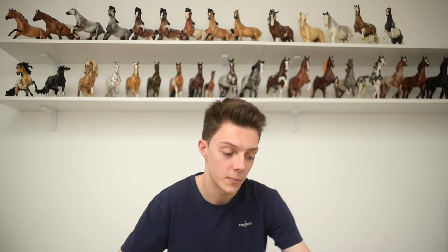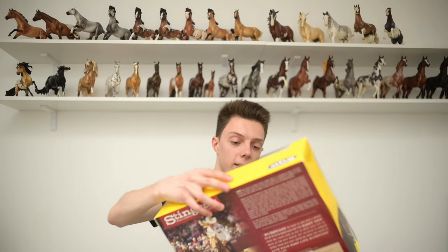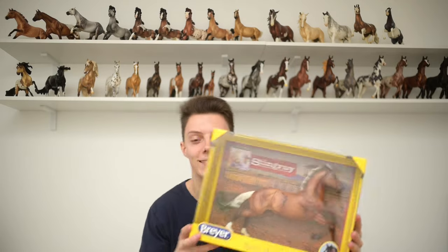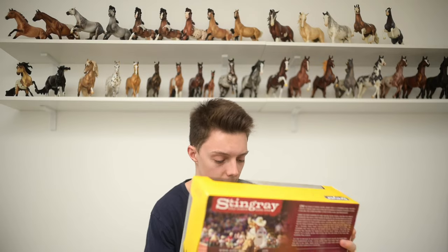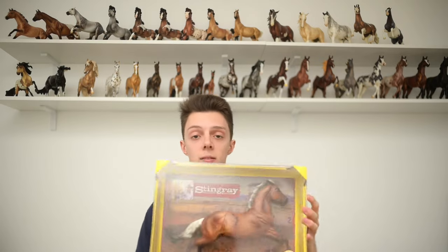This is so cool. We're gonna pull them out one by one. I want to save Catch Me for the end. So the first one is Stingray. Now I did not want to buy this horse — it's just kind of lame. But for some reason people don't like this mold and in my opinion it is underrated. There's nothing wrong with the mold.